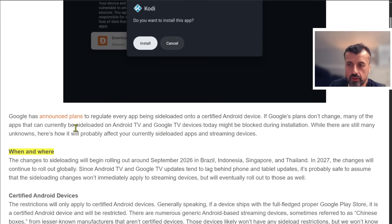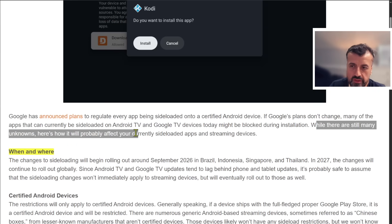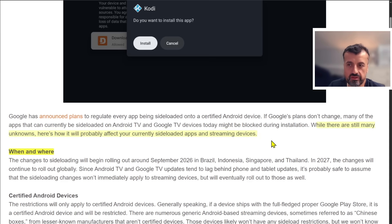Google has now planned to regulate every app being sideloaded onto your certified device. Because of that, many of your favorite third-party applications — like your streaming ones, your custom launchers, and others — potentially will be blocked and will not be allowed to be installed on your certified devices. There are still many unknowns with this, because until the changes actually go live, we're not fully sure how this will be implemented. Looking at Play Protect previously, they had the ability to mark any application unsafe and remove it from your system, so we can see them being very aggressive with these new changes.